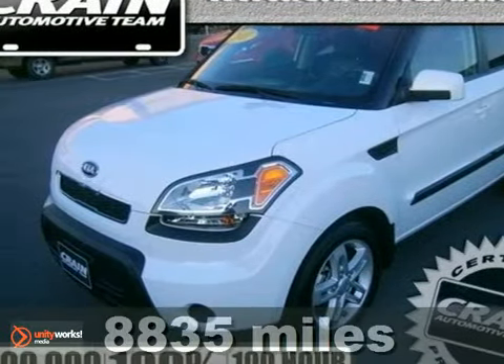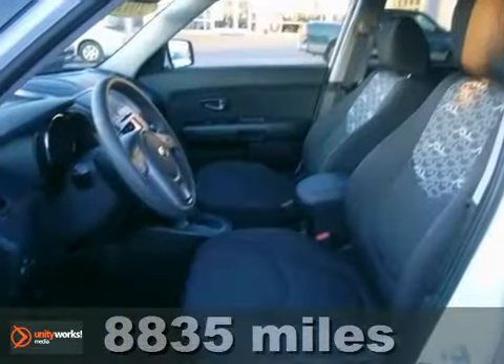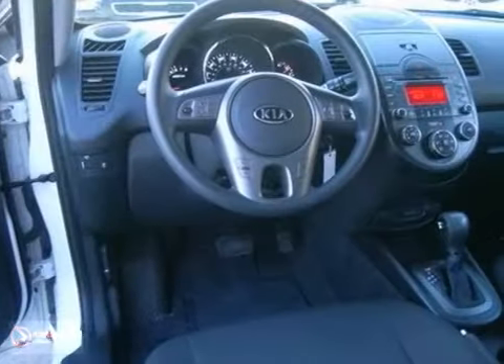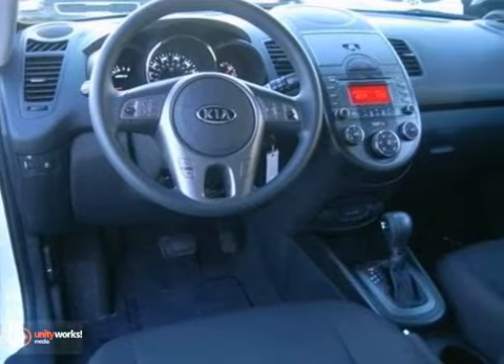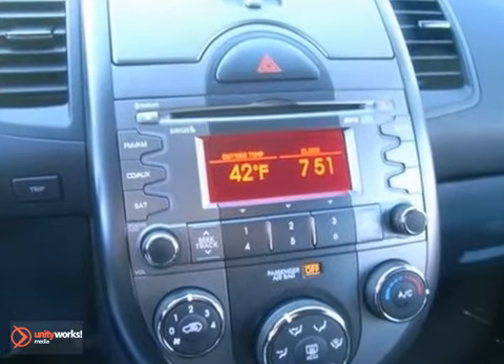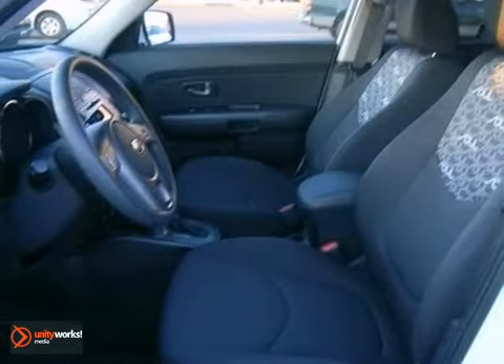It's a 2011 Kia Soul. If you're looking for a high quality and high tech ride, you'll love this Soul. With standard amenities like speed proportional power steering, driver and passenger whiplash protection, USB connection, and a premium sound system with MP3 input.